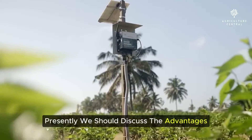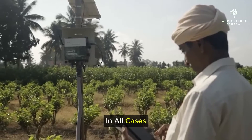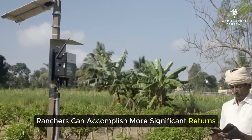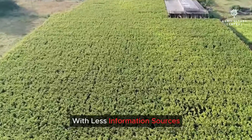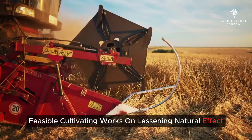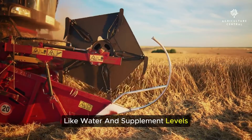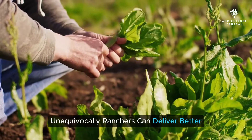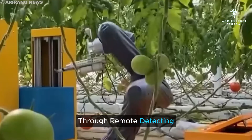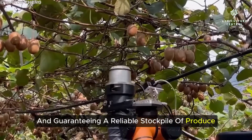Now let's discuss the advantages. Smart farming increases efficiency across the board. By optimizing resource use and streamlining operations, farmers can achieve greater returns with fewer inputs, boosting profitability while promoting sustainable farming practices and reducing environmental impact. Precision agriculture ensures crop quality and yield are maximized. Early detection of pests and diseases through remote sensing helps farmers intervene promptly, minimizing crop losses and ensuring a consistent supply of produce.